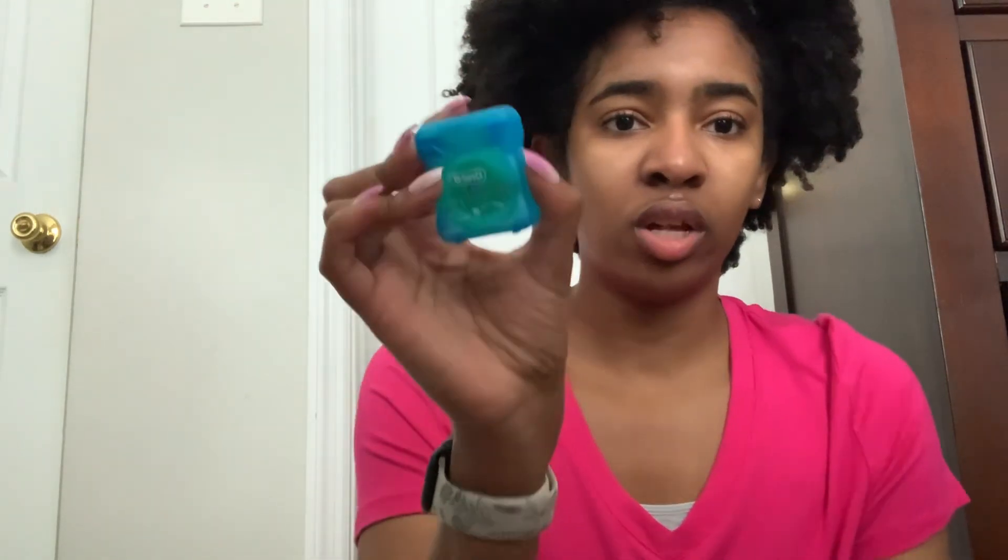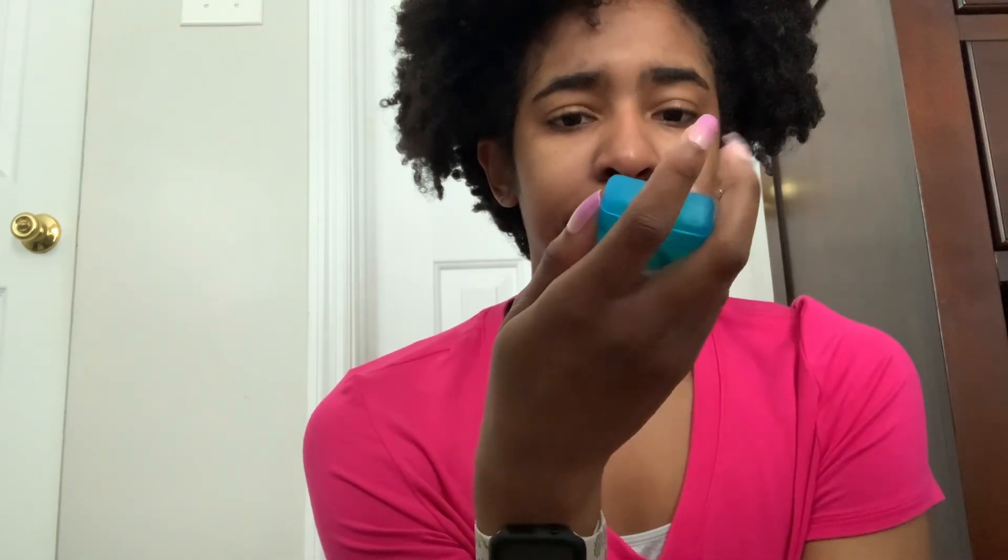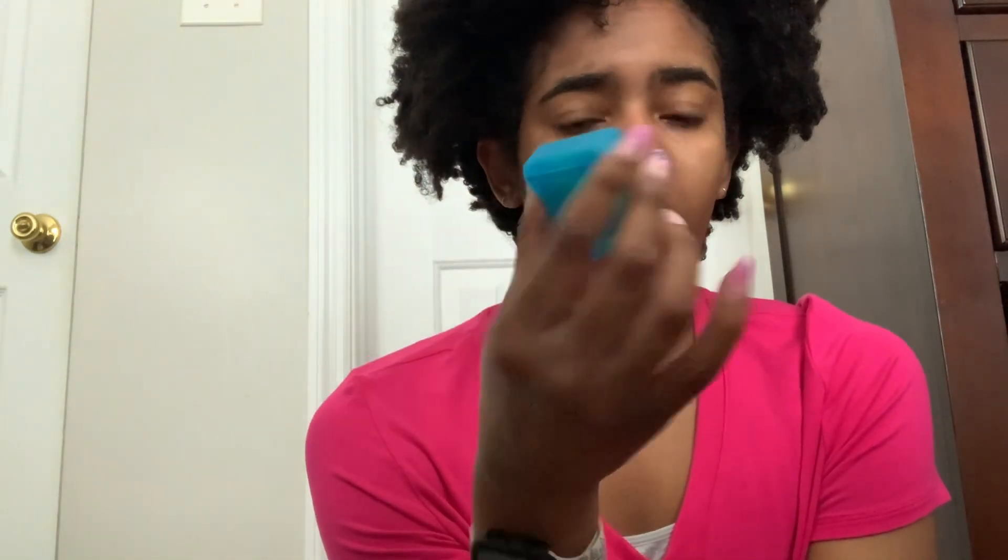For my oral routine, I'm not going to lie — I don't floss as much as I should, but I do floss occasionally. The one I'm currently using is the Oral-B Satin Floss. For many years we always used the Walmart Equate brand floss, but we randomly got this one. I prefer the Walmart one because it feels mintier, but this gets the job done.